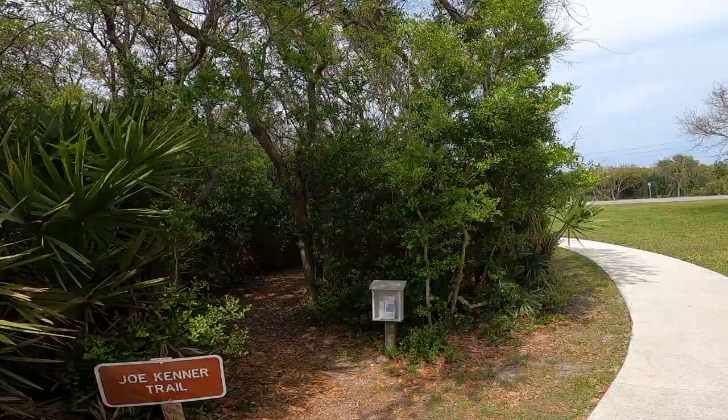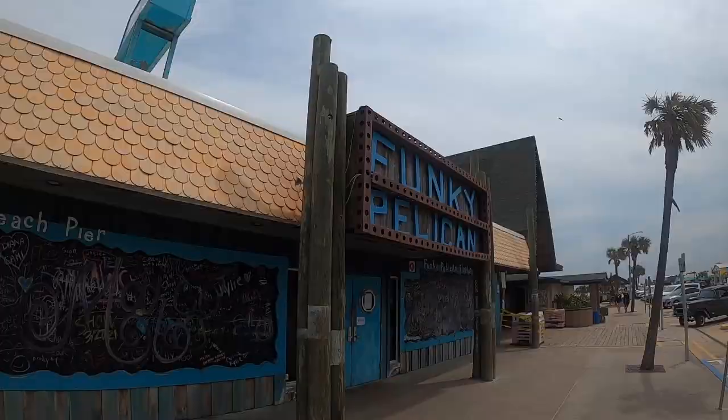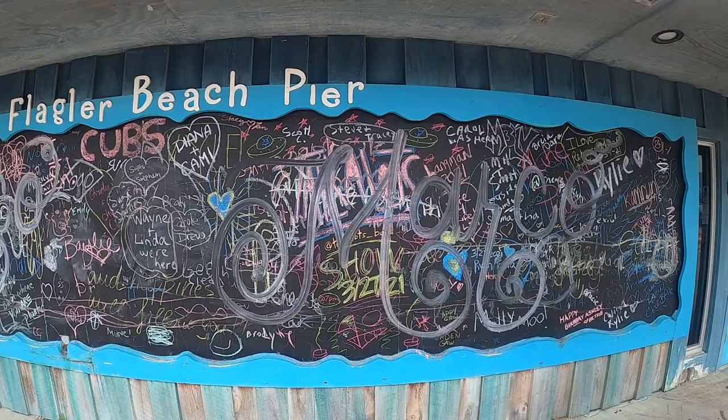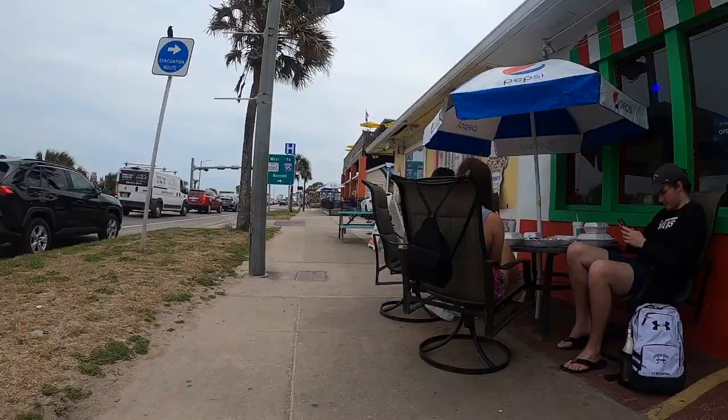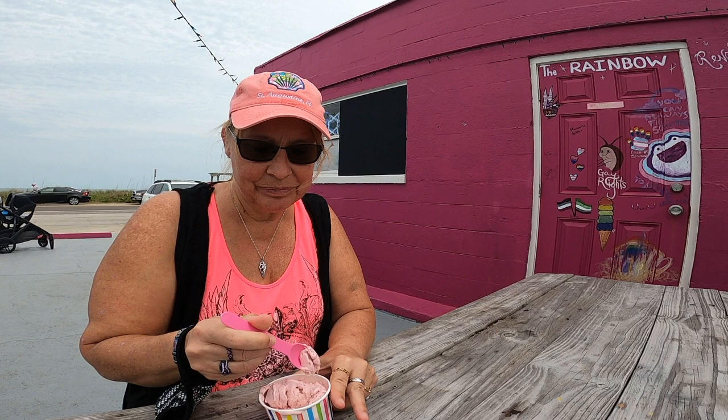Gambler Rogers Memorial State Recreation Area offers an abundance of natural beauty and recreational activities. Just a short drive away to the north, Flagler Beach offers a charming coastal vibe and a range of activities. Explore the quaint little shops and boutiques along the main street, where you can find unique souvenirs and locally made crafts.